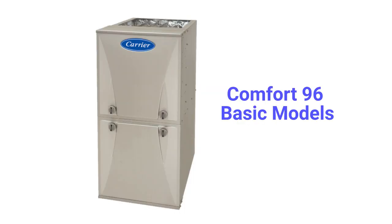The Comfort 96 model is a better choice for a basic gas furnace, as it has a 96% AFUE efficiency and a much better guarantee on the heat exchanger.